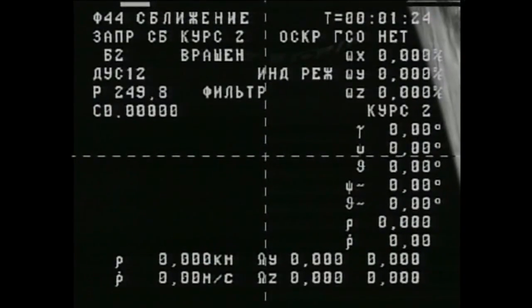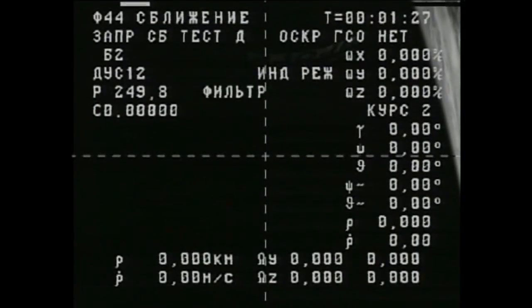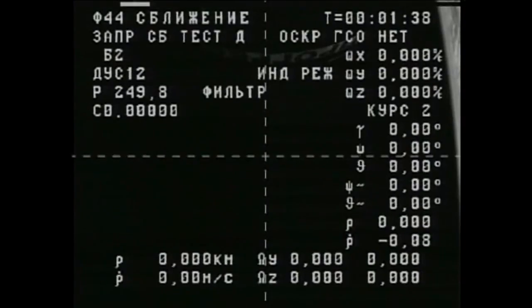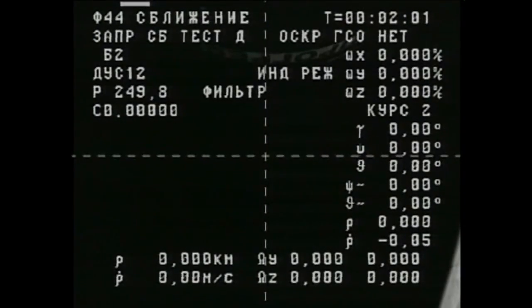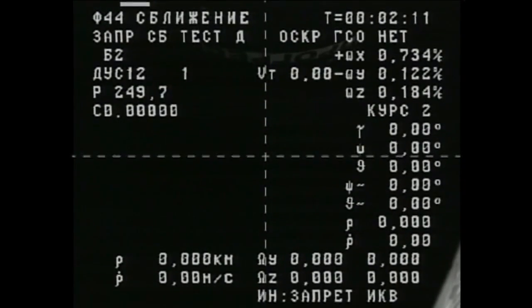This view from the black and white engineering camera on the outside of the Progress vehicle as it begins its journey to the International Space Station. Liftoff occurred right on time at 11:58 and 33 seconds p.m. Central Time, 12:58 and 33 seconds a.m. Eastern Time, which was two minutes before noon at the Baikonur Cosmodrome in Kazakhstan. The Soyuz U booster operated perfectly through all three stages. Eight minutes and 46 seconds after launch, the third stage shut down and the Progress separated, immediately deploying its antennas and solar arrays as planned.